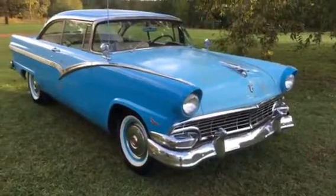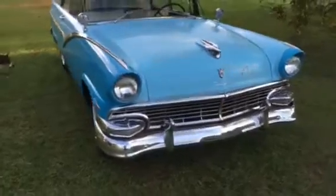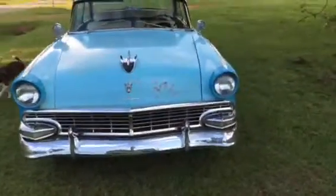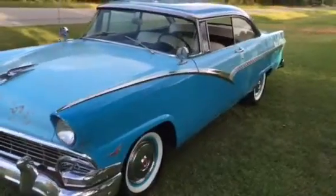All right, quick video. It's a 1956 Ford Fairlane. We'll try to give a description. 1956 Ford Fairlane, two-door hardtop, 292 Thunderbird, three-speed on the column.